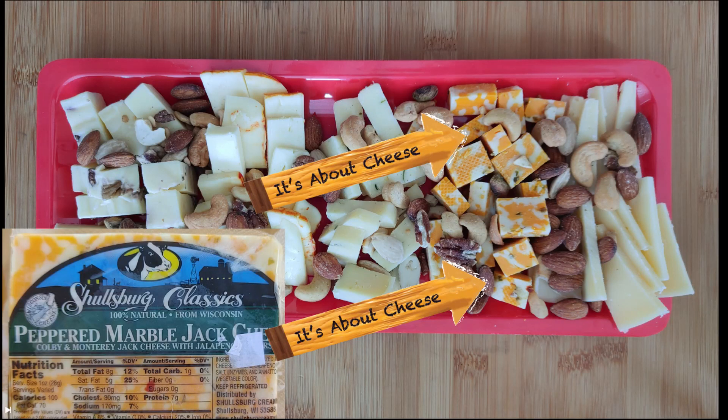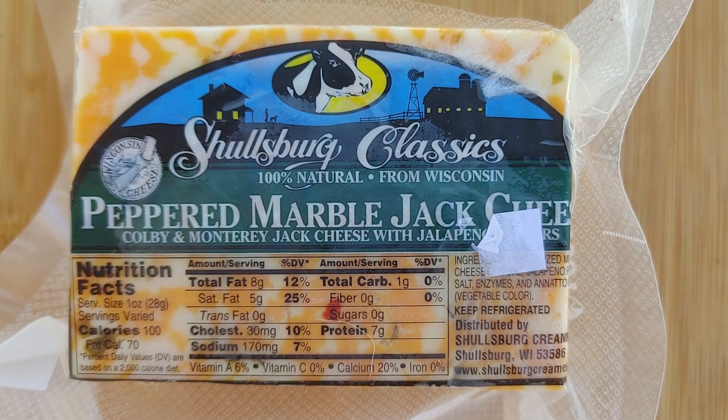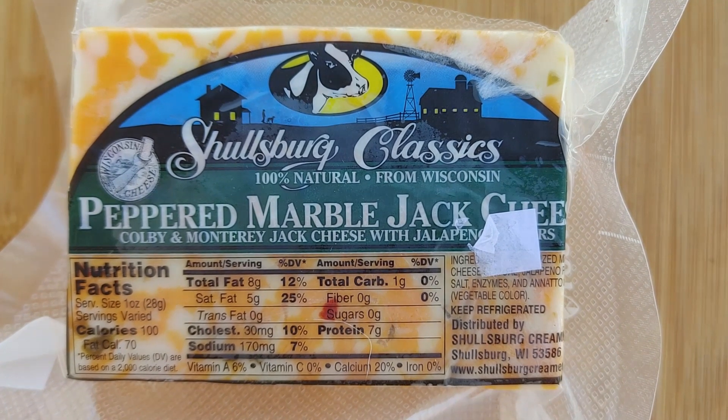I use this cheese on my Nuts About Cheese board. You can purchase this cheese at their factory store, their online store, and at various locations in the Midwest.